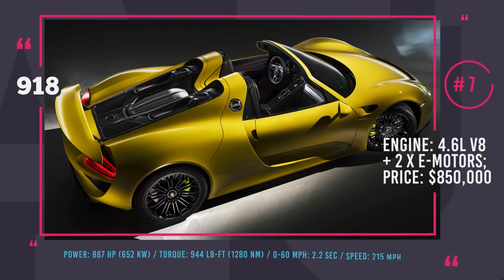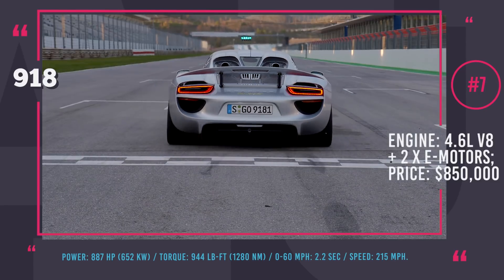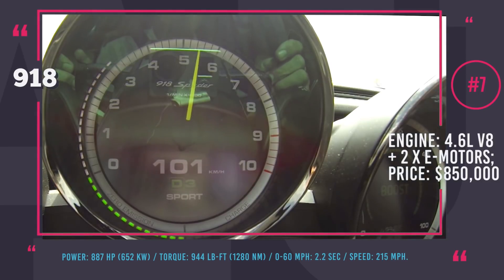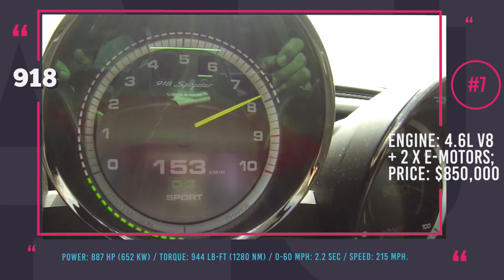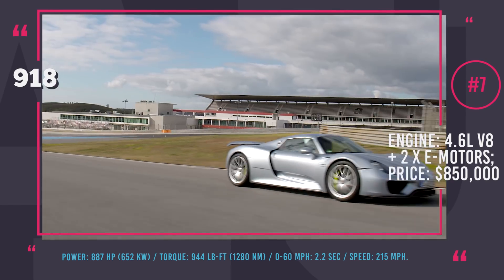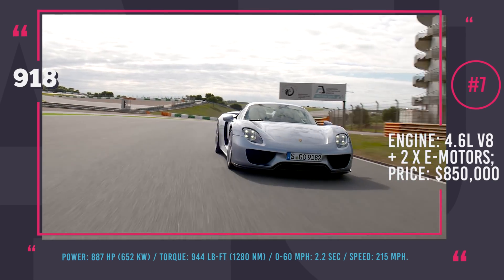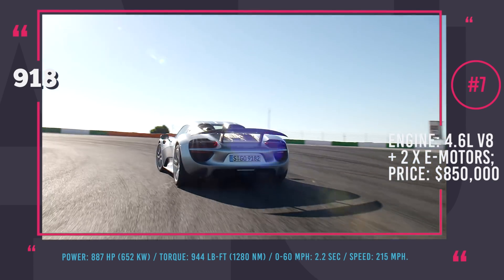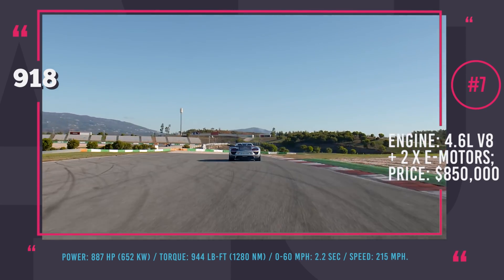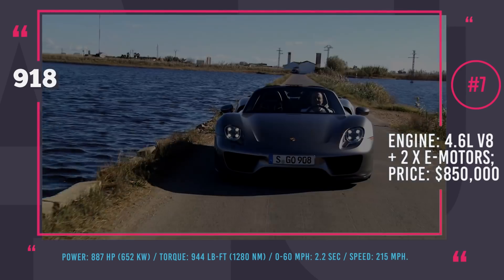Porsche 918 Spyder. First introduced at the 2010 Geneva Motor Show, the 918 Spyder went from concept to production in mere three years. The final hybrid supercar was truly remarkable — it had a narrow monocoque body, bold styling and, more importantly, agility and speed of an exemplary racer. Its main engine was a 4.6-liter V8 that delivered 608 horsepower, aided by two electric motors — one on the front and another at the rear axle — bringing the total system output to 887 horses.